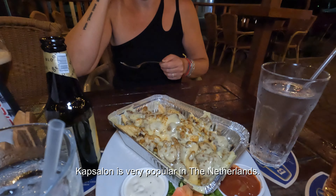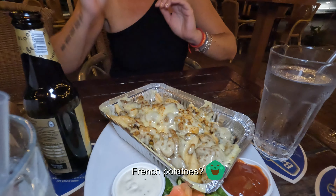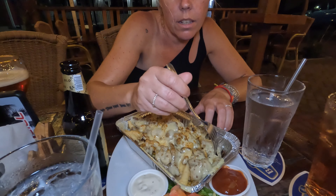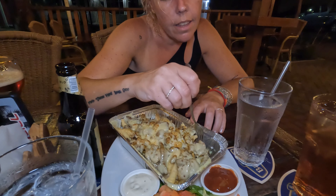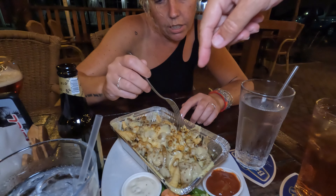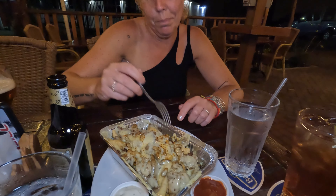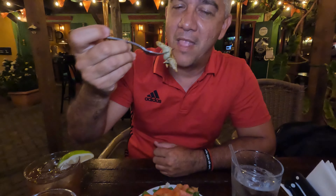We ordered a kapsalon, which is a very typical Dutch treat. It's mainly french fries and what else — meat, shawarma, maybe chicken sometimes. It's got a lot of food and cheese of course on top, and some salad. We're going to dig in — enough talking!